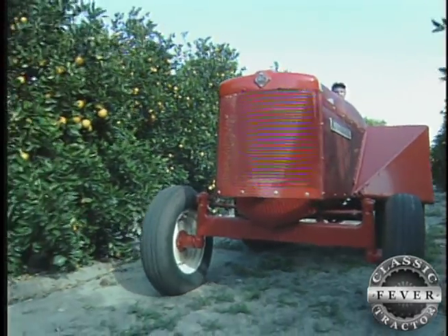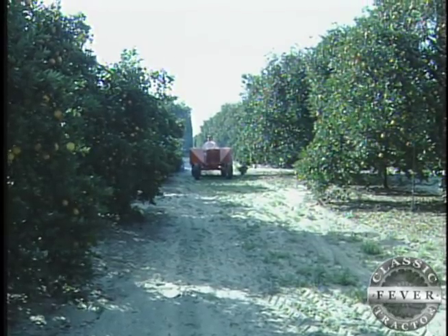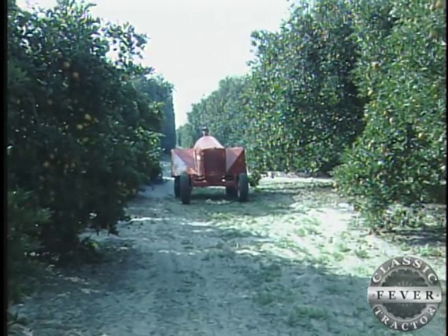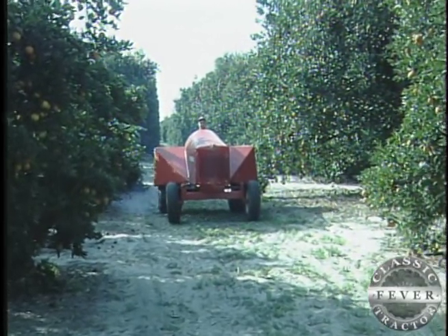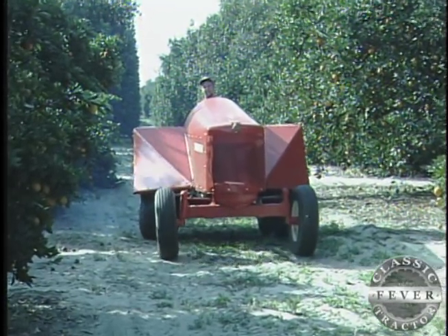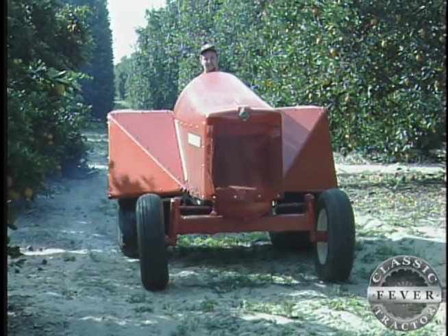I think it would be proud to be back in the limelight of all the wonderful Allis collectors that are out here. We brought it back to life, I guess, because otherwise it would be dead and nobody would ever see it. And I think that's the most important thing for any of us that restore tractors.